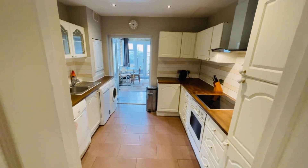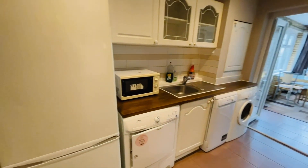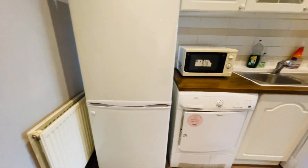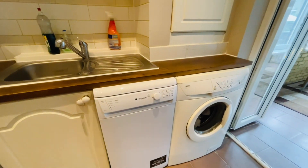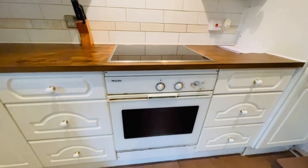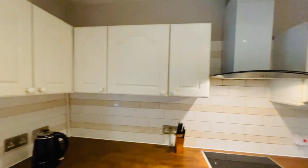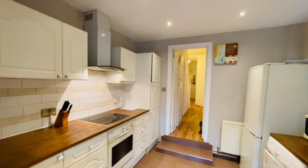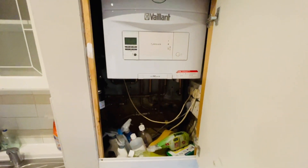Then we have the kitchen — a good-sized kitchen with all appliances remaining. It still needs its final clean. There's a fridge freezer, tumble dryer, slimline dishwasher, and washing machine. You also have an electric oven, an induction hob with an extractor hood. There's a cupboard here that houses the boiler.